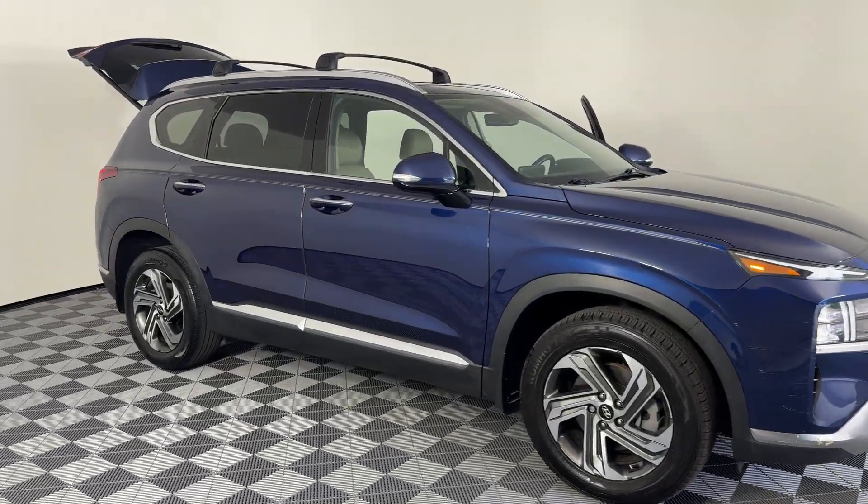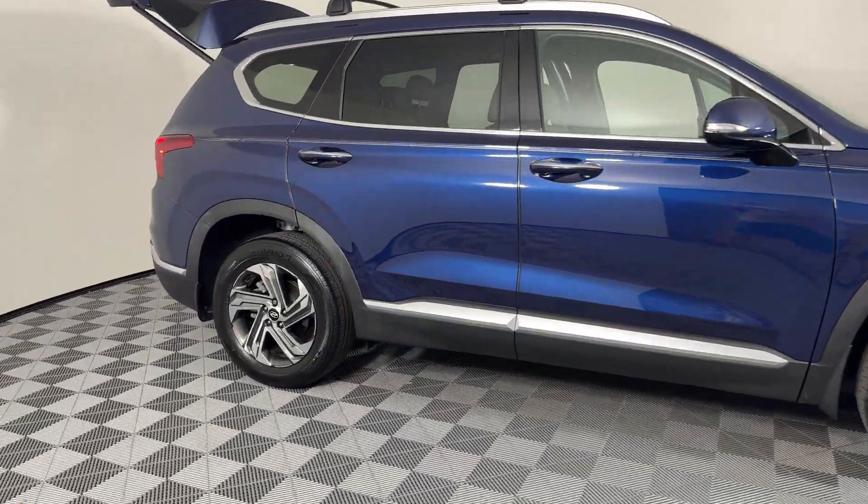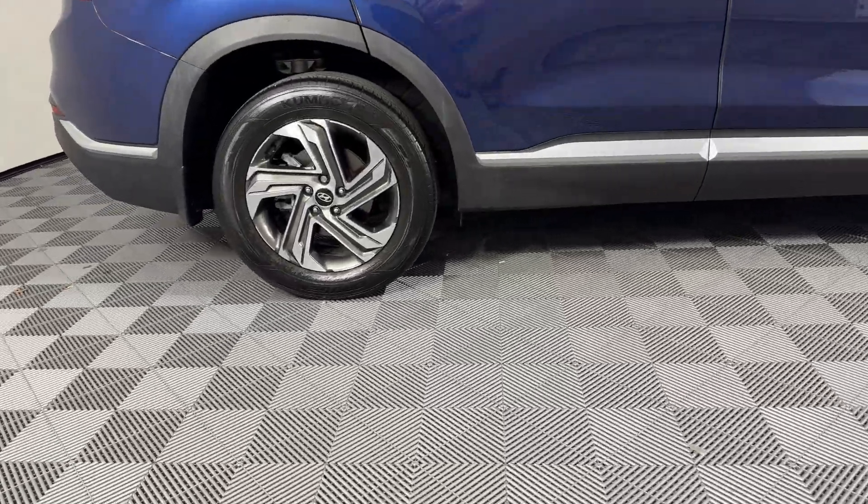2022 Hyundai Santa Fe. This SUV offers space as well as power and performance.